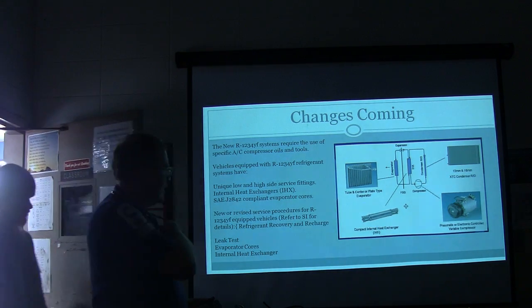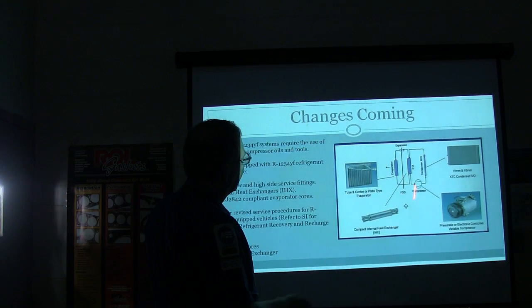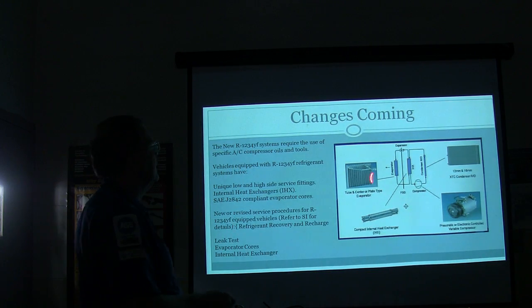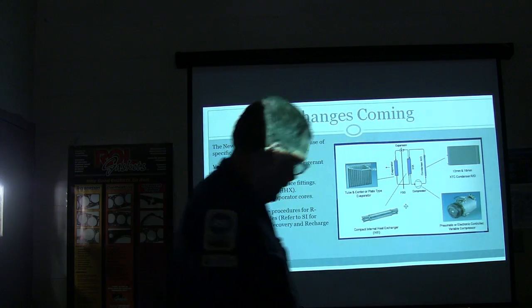You might notice on this system here, you've got an extra heat exchanger that goes in the middle. Daniel may start seeing some of these at the dealership, or may have already seen them. This refrigerant costs $100 a pound right now. Expensive.